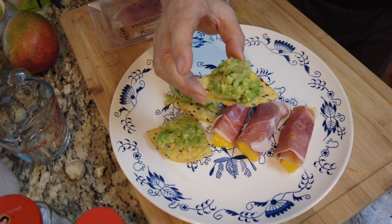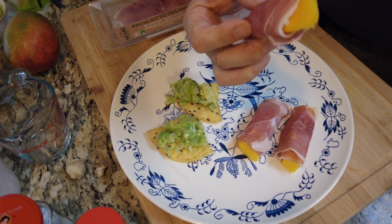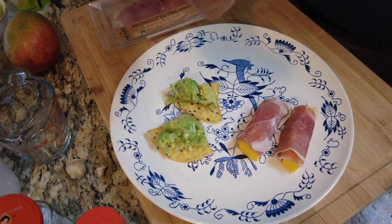It's ready to enjoy! This fancy breakfast reminds me of my experience in a New York fancy restaurant.